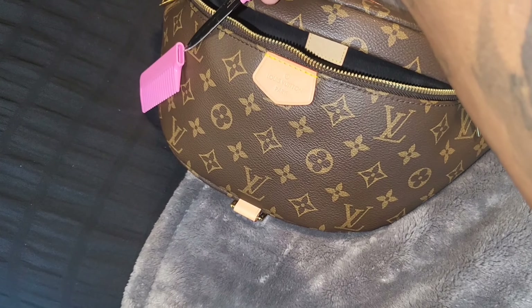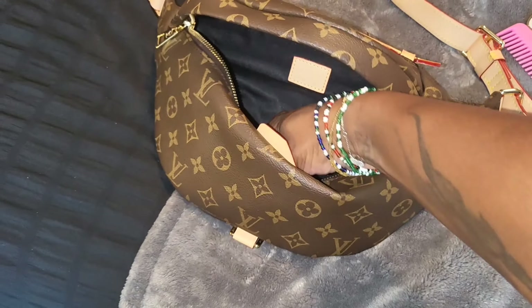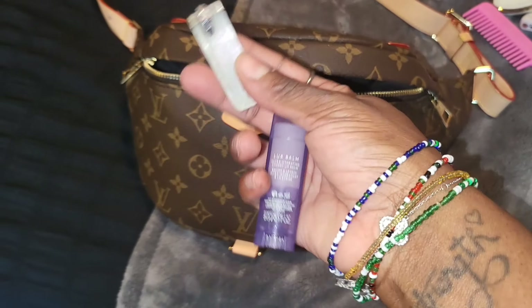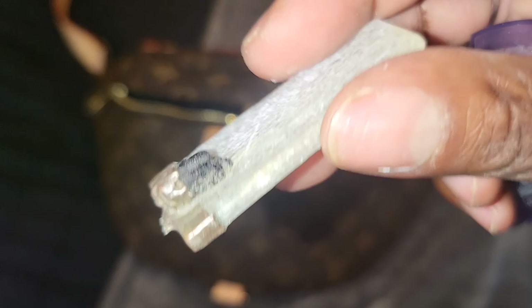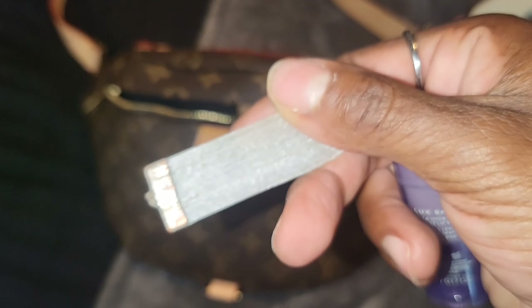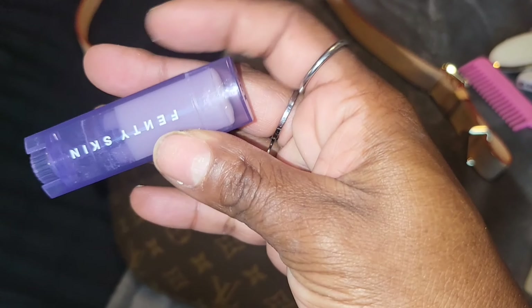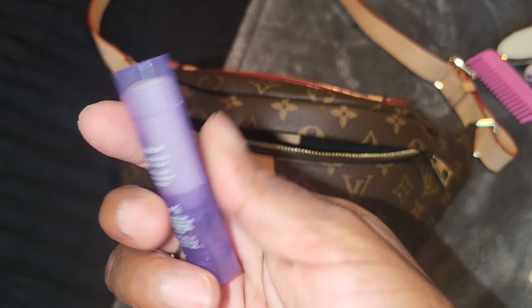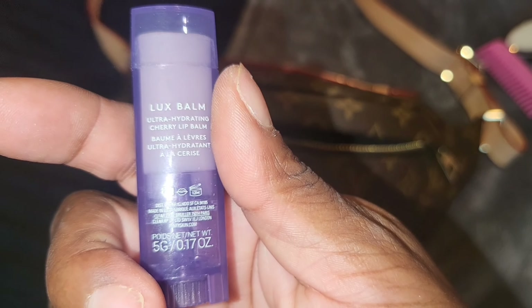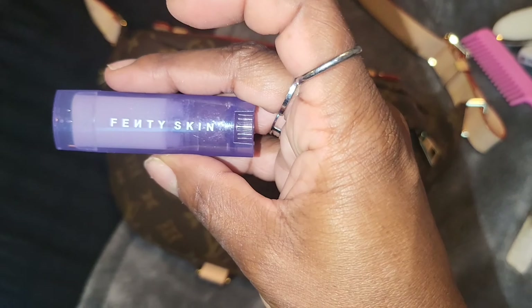I do need to sharpen this. Then I have — what else is in here — a crystal. That is selenite and black tourmaline; I've had this for years now and keep that with me. And then I have the Fenty Skin lip balm — I think it's called Luxe Balm. I really like this stuff; it works very well. I like how moisturizing it is and I like the packaging, I think that's so cute.